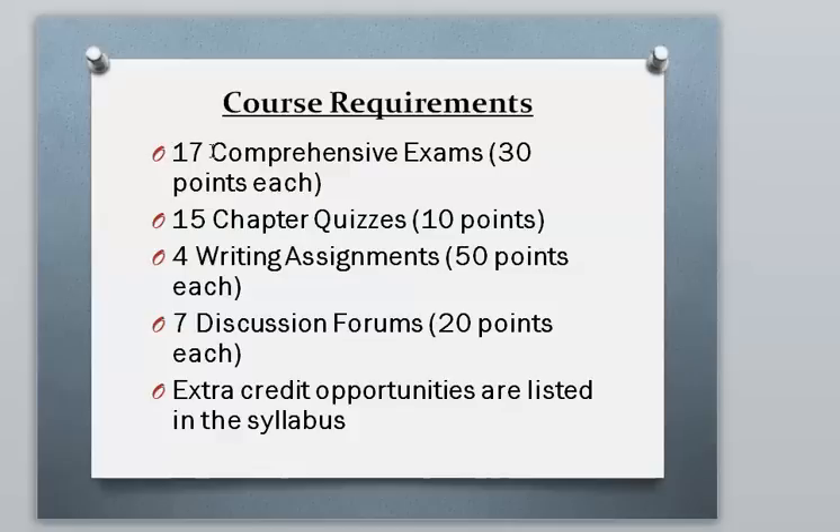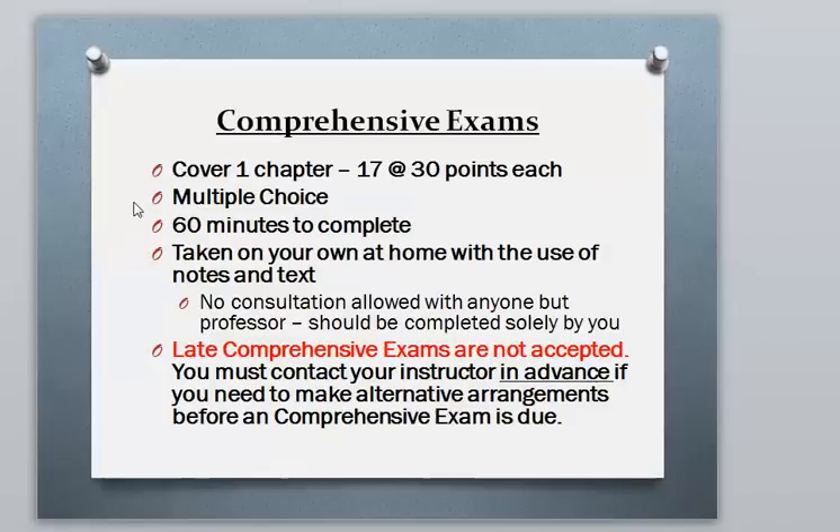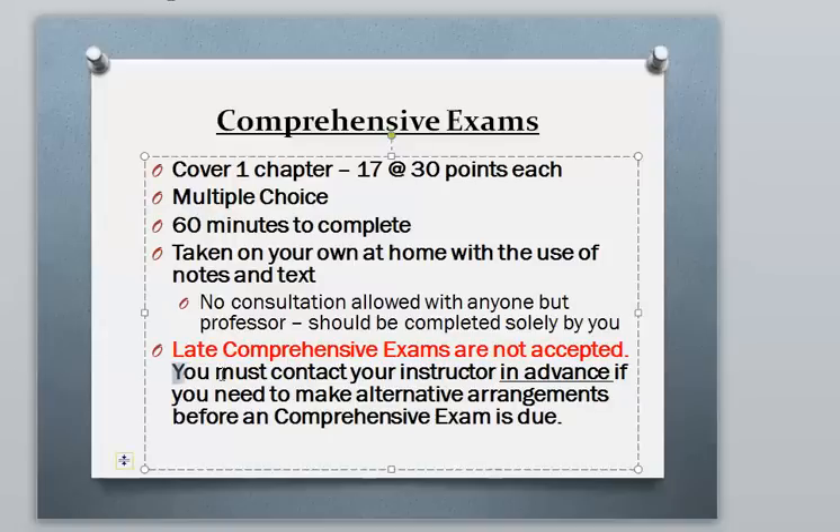Here's the summary of course requirements: you have 7 comprehensive exams at 30 points each, and 15 chapter exercises at 10 points each, 4 writing assignments, 7 discussion forums, and extra credit listed in the syllabus. Comprehensive exams are 15 multiple choice questions worth 2 points each, covering one chapter, with 60 minutes and one attempt. They're open book and open note, but not open neighbor. Late comprehensive exams are not accepted — I do not accept late work. I am more flexible with students who contact me at least 24 hours before the due date rather than after the fact.